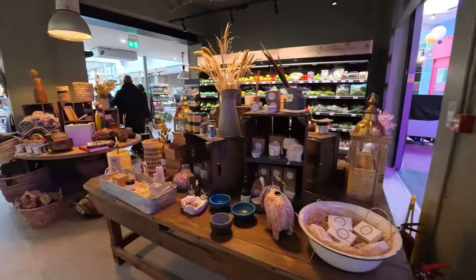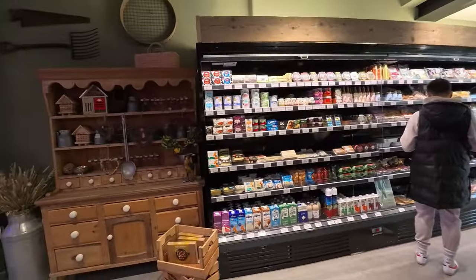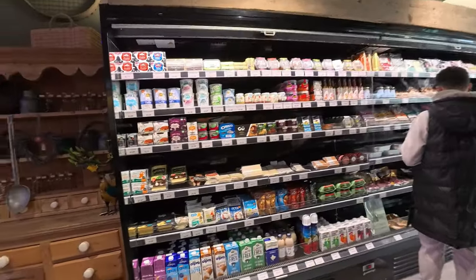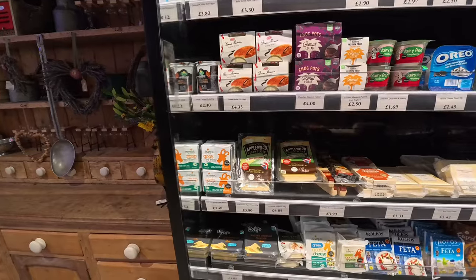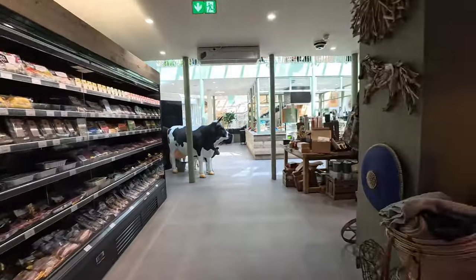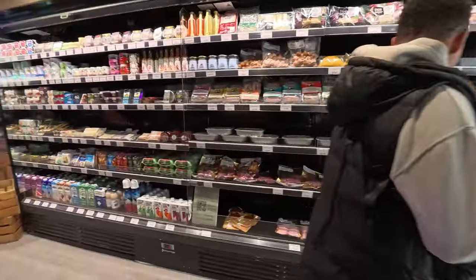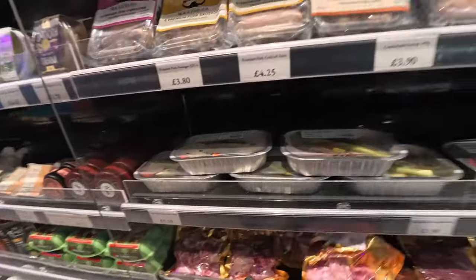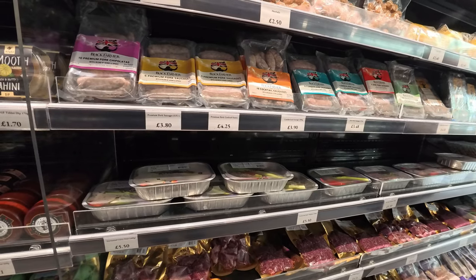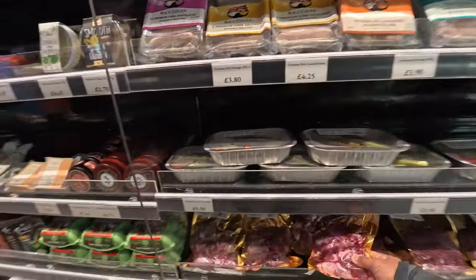He's got a soap and perfume section and he's got it laid out on a farm theme. Let's have a look at what he's actually selling. It's a mixture of off-the-shelf stuff alongside his own produce from his farm. Something like this — this is goat. Made from his own livestock.